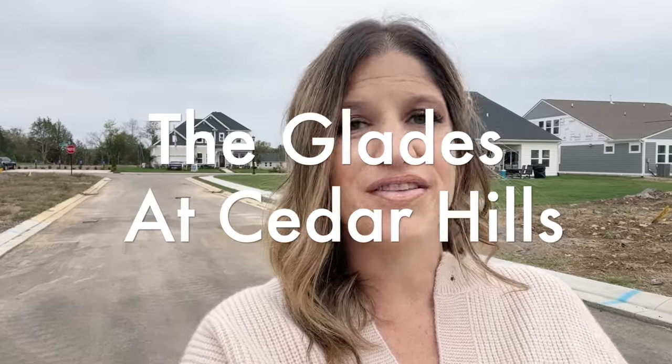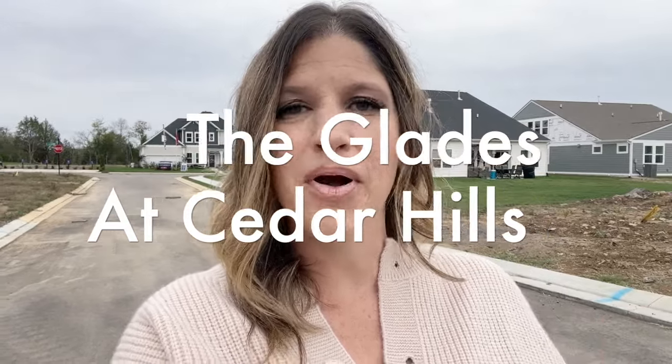What's up everyone? Today we're hanging out in the Glades at Cedar Hills. This is a brand new neighborhood being built in Smyrna, Tennessee, which is a suburb of Nashville. This is a great location, a great neighborhood — you're not going to want to miss this. For the price point, you can get some beautiful homes in this neighborhood.